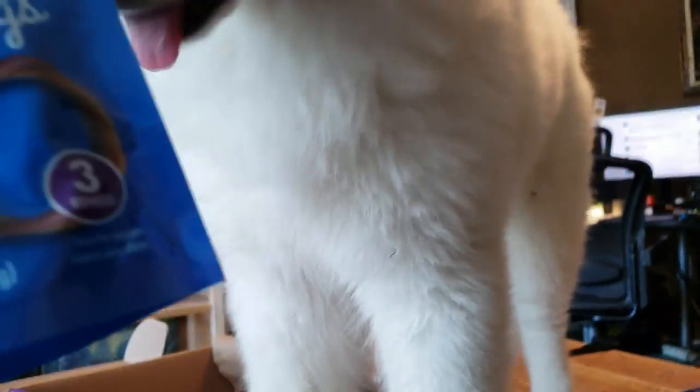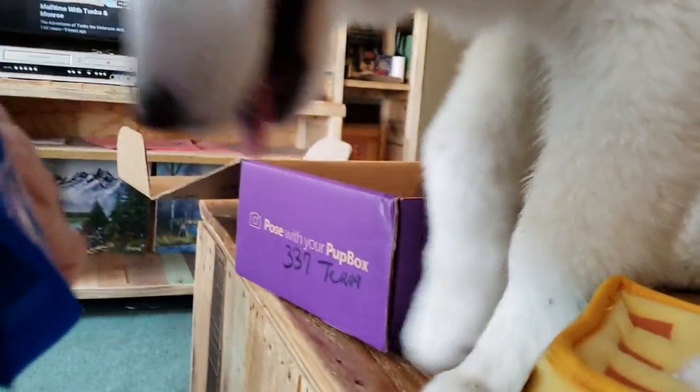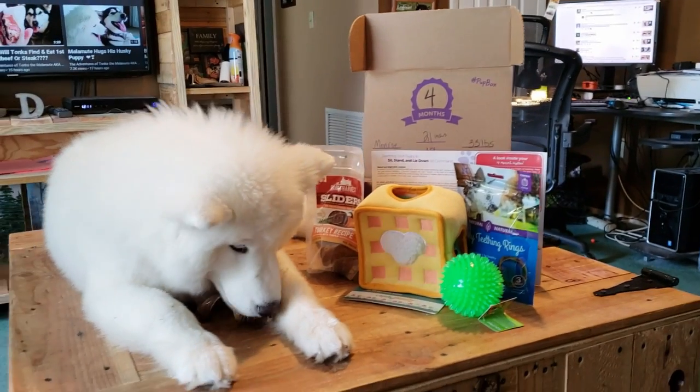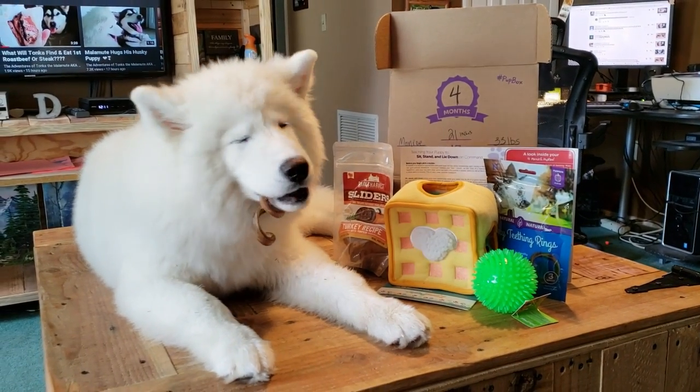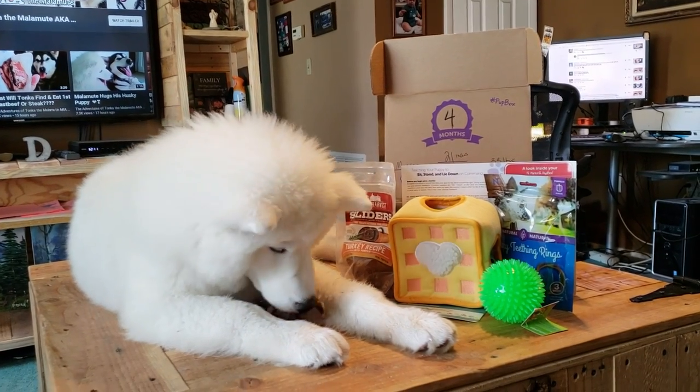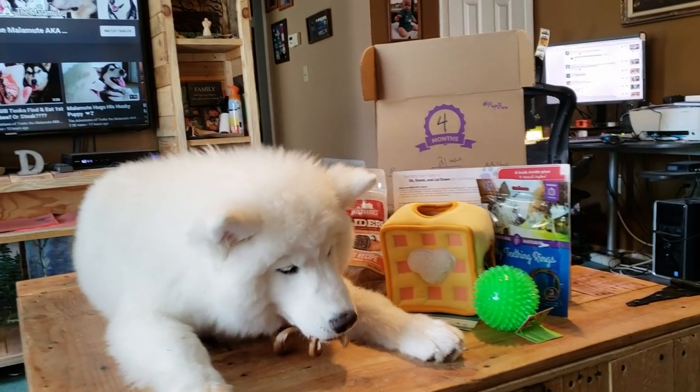She's going to love those. And oh, this is what you need — some puppy teething rings. Oh my goodness. And she's just jonesing for this. So sweet, look at this. We love her pup box.